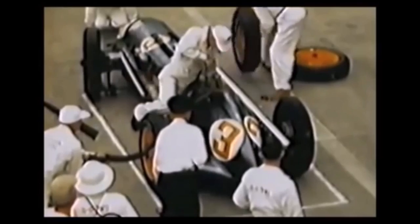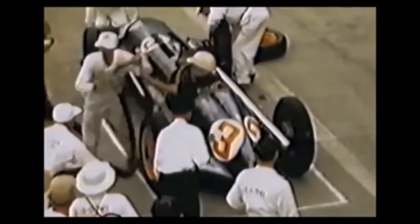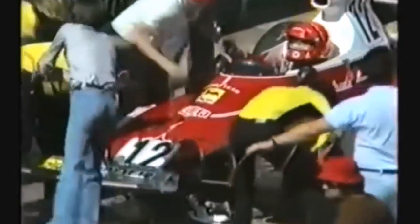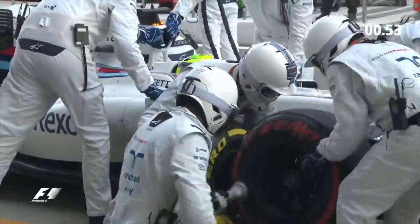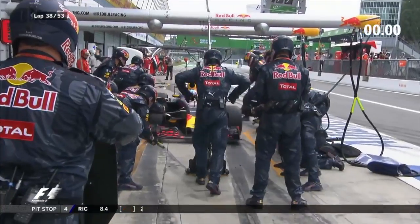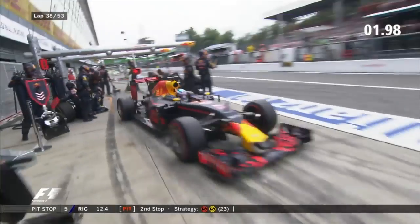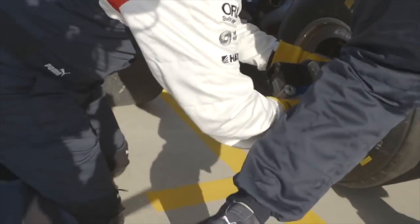Pit stops have come a long way in the last 60 years. In the 50s and 60s, they used to take upwards of a minute to change some tyres and refuel the car. That's gradually come down and as the rules have changed, we're down to now a two-second pit stop in modern-day Formula 1. Not only are there more team members involved in Formula 1 pit stops today, but they're more well organised, they train more, and they have better tools to help them get the driver back out on the track as soon as possible.